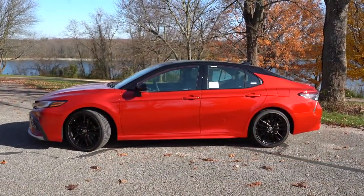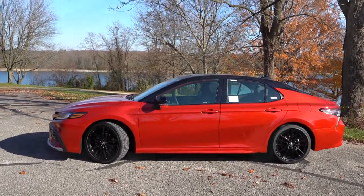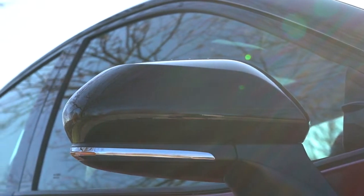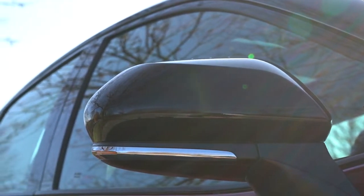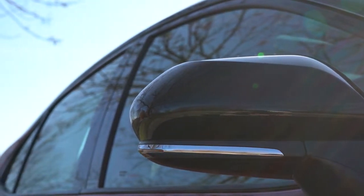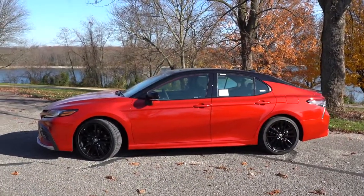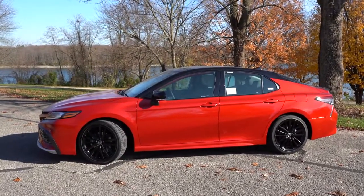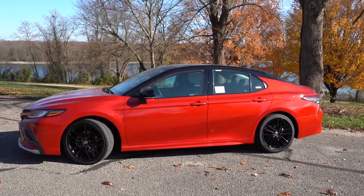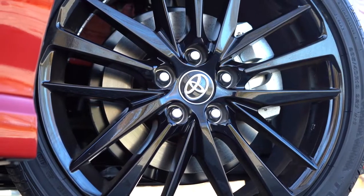Side mirrors are body-colored power adjustable for all trims except the TRD, which gets gloss black mirrors to match the side skirts. With the two-tone color scheme, you also get gloss black side mirrors. Heated side mirrors come with XLE, XSE, and TRD trims. LED integrated turn signals come with XLE, XSE, and TRD trims as well.